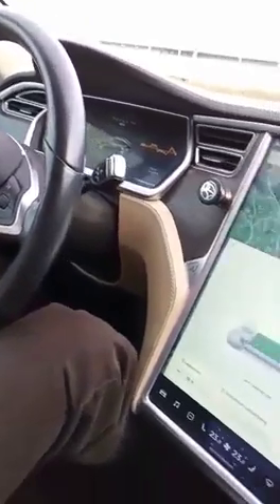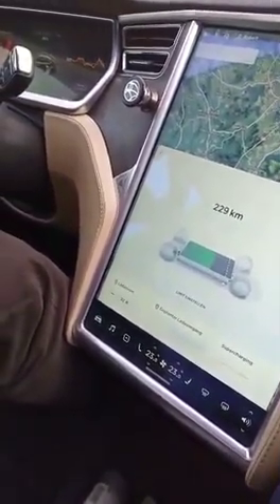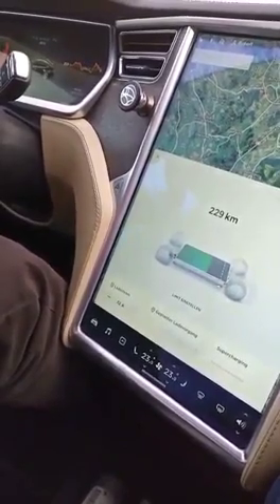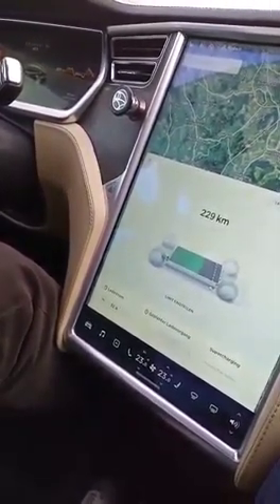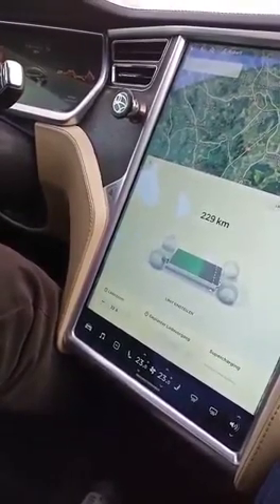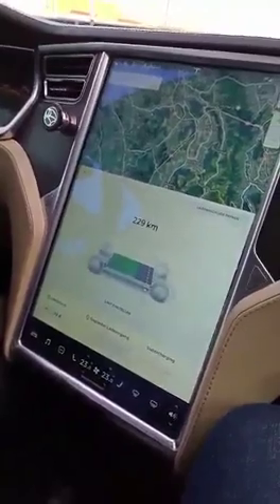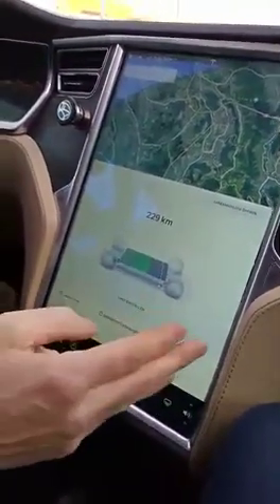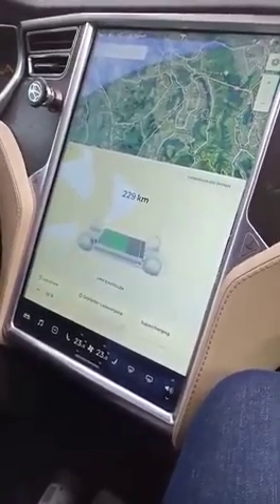If you drive at 140 kilometers per hour on the highway, you get about 400 kilometers range. If you drive at 90 kilometers per hour on average, it goes 650 kilometers. And if the battery is totally empty, it takes only 25 minutes to fully charge it again.